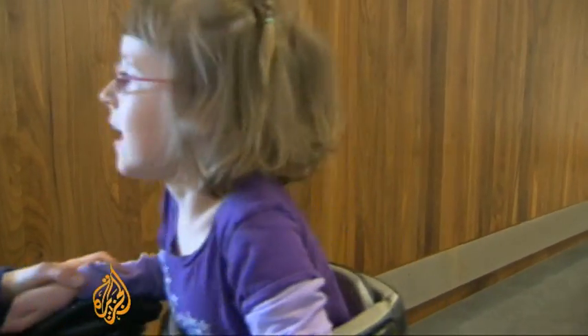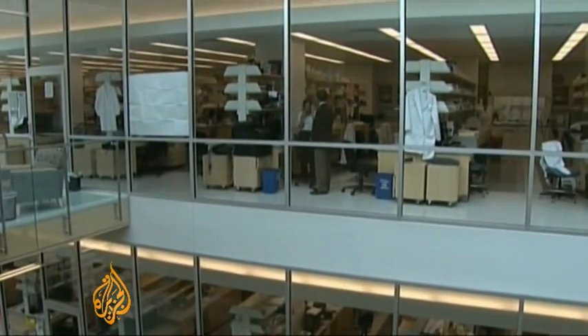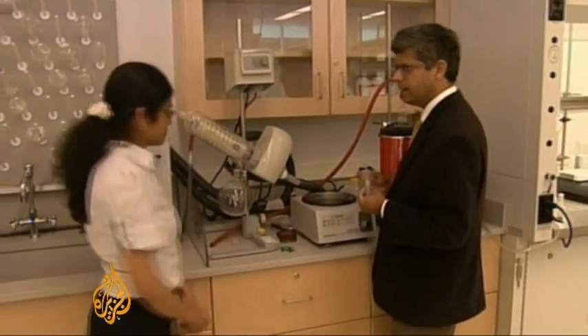Nice big steps. Good work, Katie. But it's not a cure. At the moment, there isn't one. But scientists are hopeful they've found a way to repair the damage to the brain.